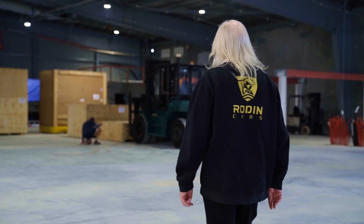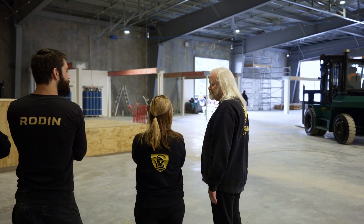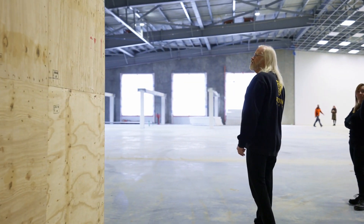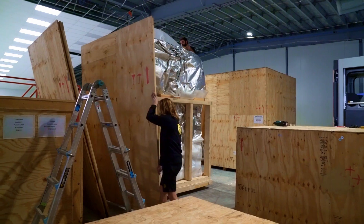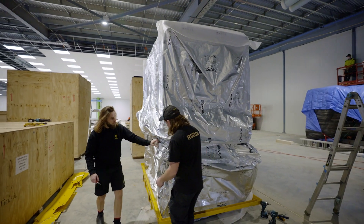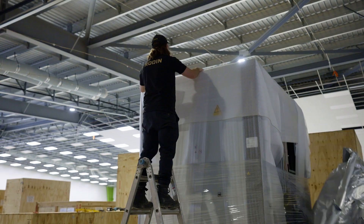We'll be able to make the gearbox cases in it and some of the other important parts that are a little bit too large for our other 3D Systems printers. This printer's got a 500 millimetre cubic build volume — 500 by 500 by 500 — it's one of the largest build volumes that you can get, and it allows us to build much larger parts than what we can do in our current systems.